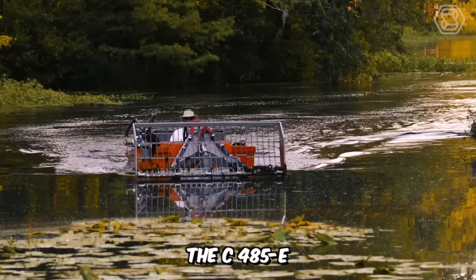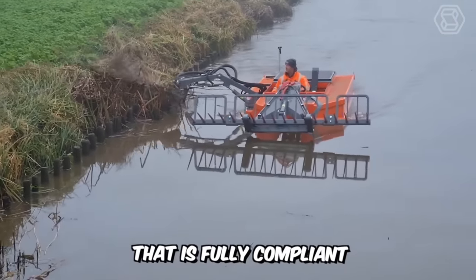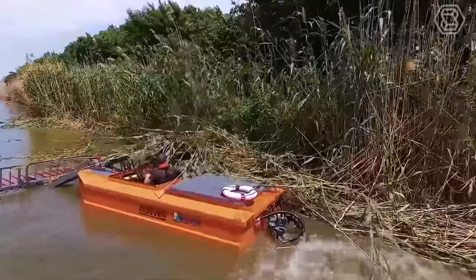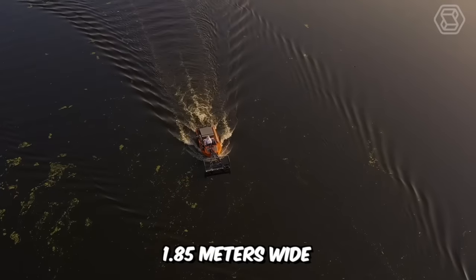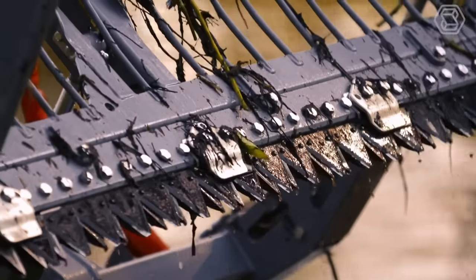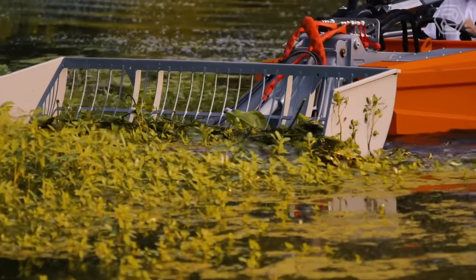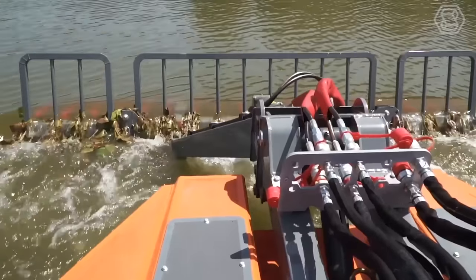The C-485E is the latest model in the Convert product line and is an electric mower that is fully compliant with the latest emission standards. Low noise levels also characterize it. The mower is 1.85 meters wide and fits almost all Convert tools. In addition, the machine has a fully enclosed deck and a tool holder with quick change system at the front. The machine is environmentally friendly and completely safe to operate.